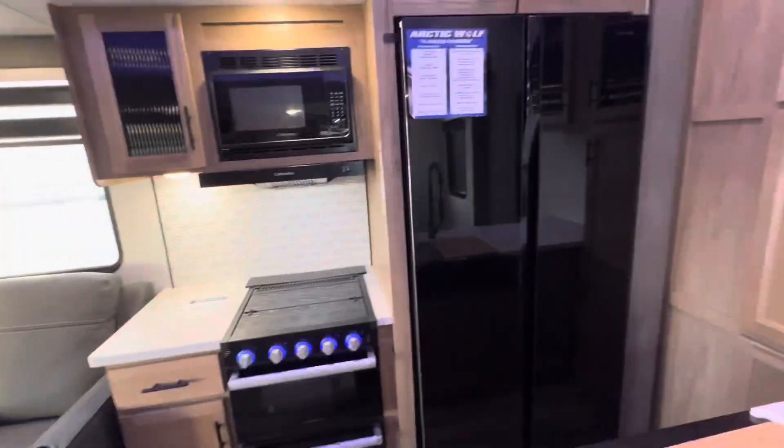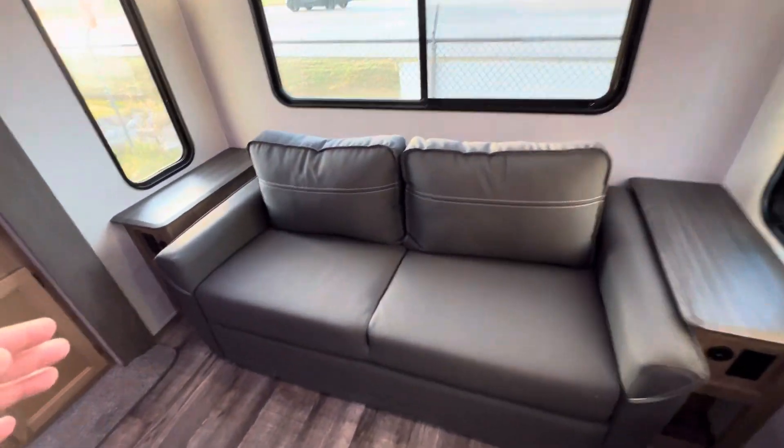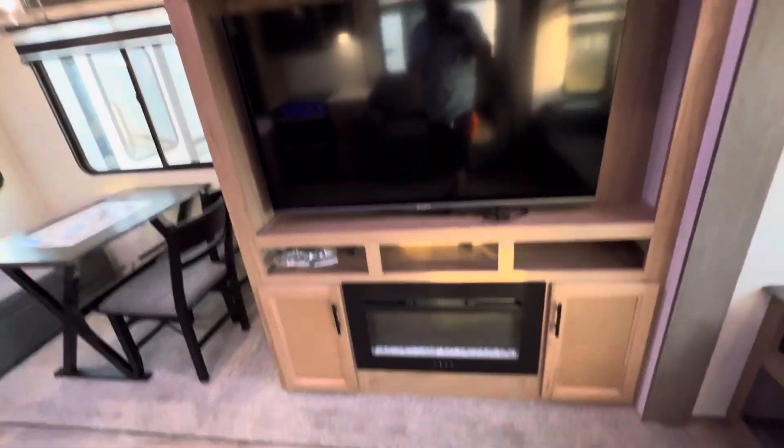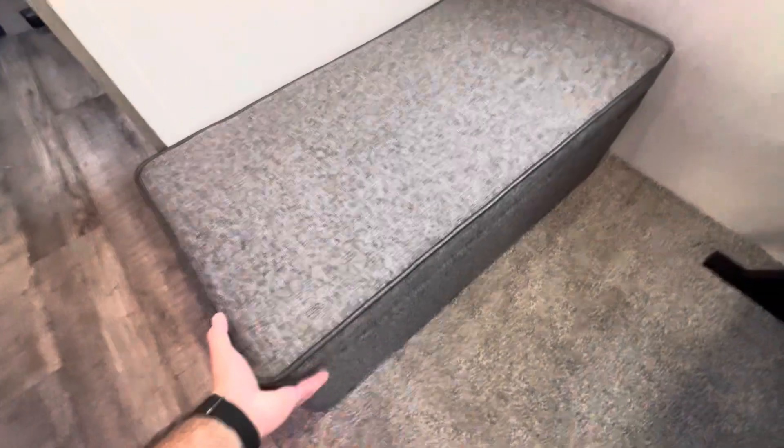This has a full living room in the back with a residential size fridge, heat massage recliners, a tri-fold couch that can easily sleep two adults, plenty of windows so you can enjoy the views wherever you are, a big TV included, a fireplace for secondary heat, a freestanding dinette with two chairs, and also an ottoman with hidden storage.